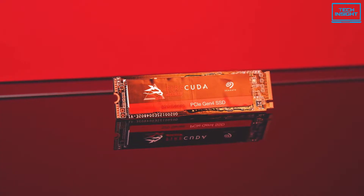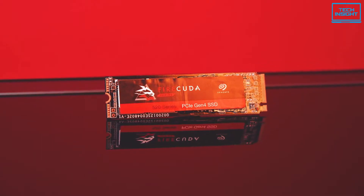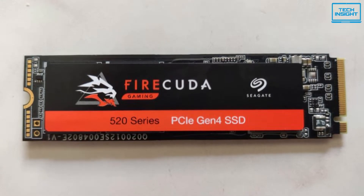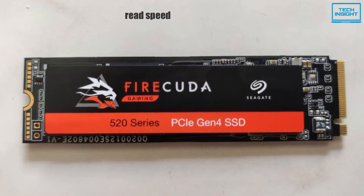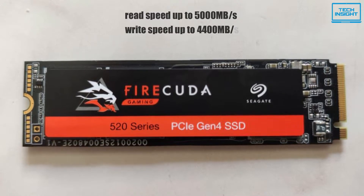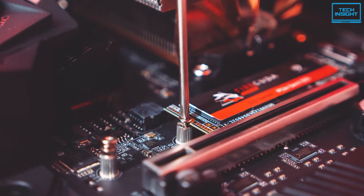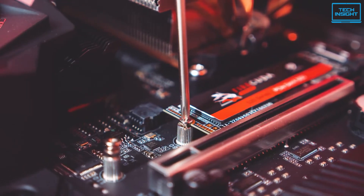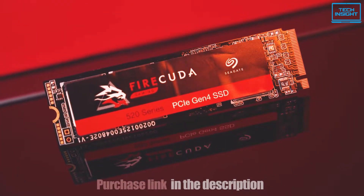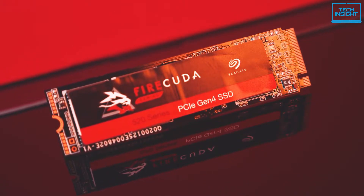Like all PCIe 4.0 drives, it is rated for a generational leap in maximum read and write speeds over PCIe 3.0 drives. Combining with the 3D TLC NAND flash technology, it delivers sequential read speeds of up to 5000MB/s and sequential write speeds of up to 4400MB/s. It also features a pseudo-SLC write cache to write data at faster speeds and consume less power to increase the reliability and lifetime of the NAND flash memory.